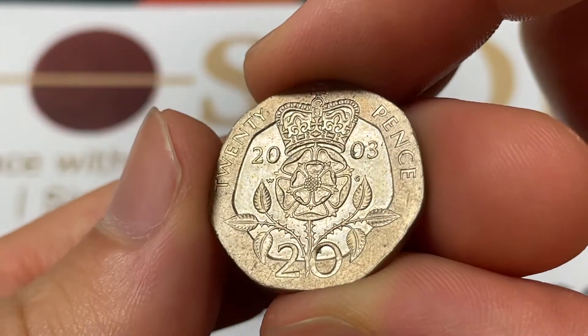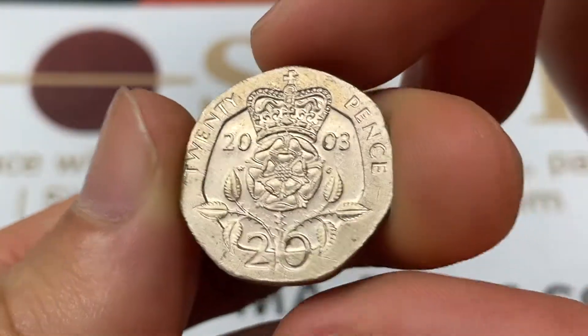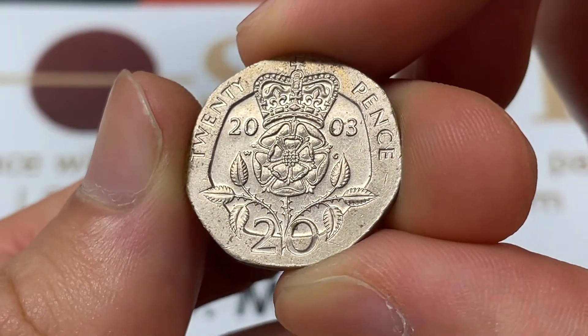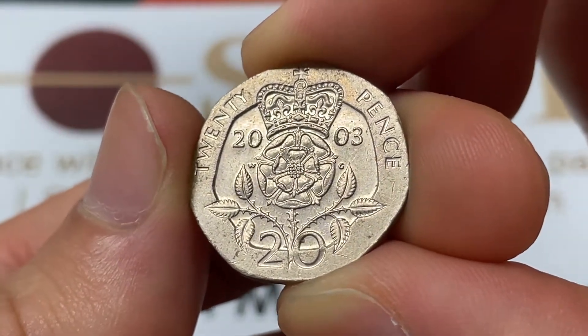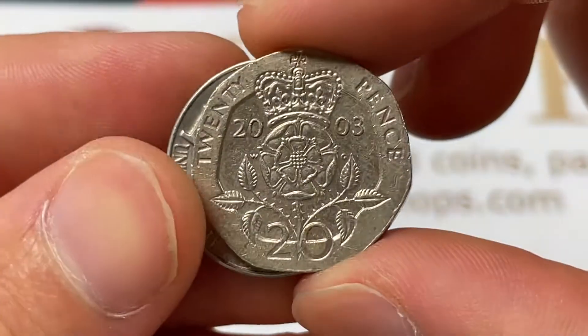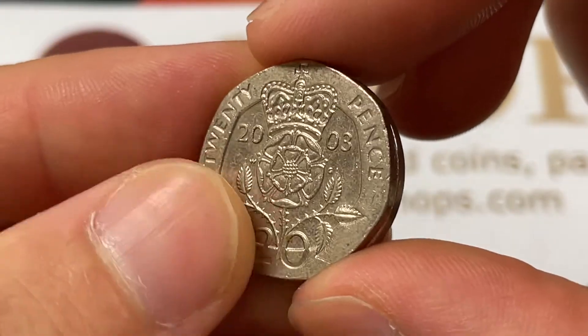On the back we have the Tudor rose — a crowned Tudor rose symbolizing the union in 1485 between the House of York and Lancaster at the House of Tudor. There's a little bit of military conflict there, and it results in that classic English symbol.